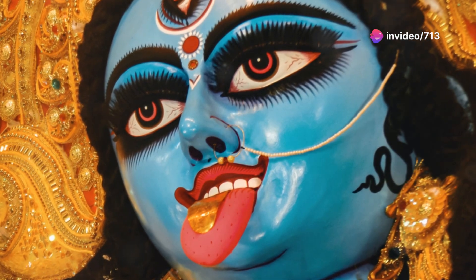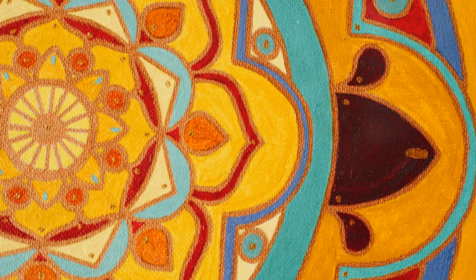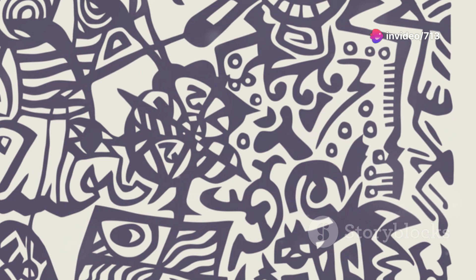The word Chitra itself means picture or painting in Sanskrit. This art form is known for its vivid use of colors, intricate designs, and the storytelling aspect embedded within each piece.